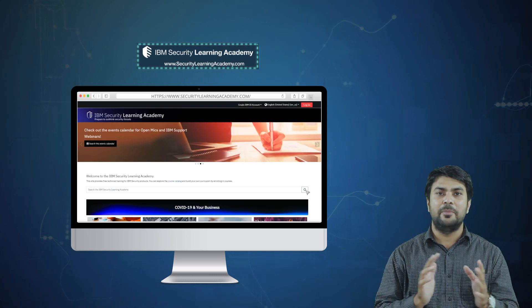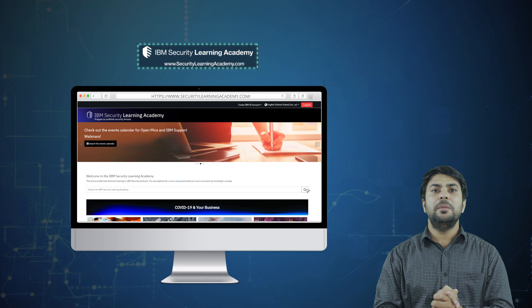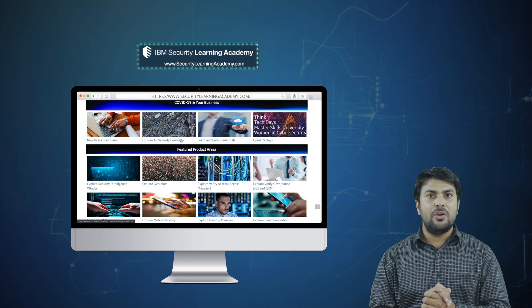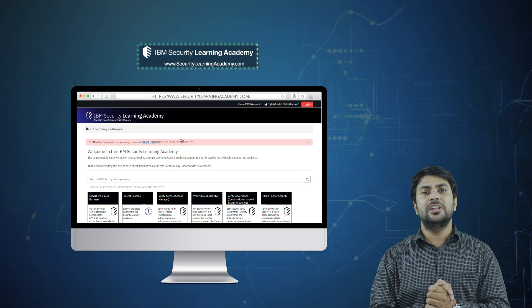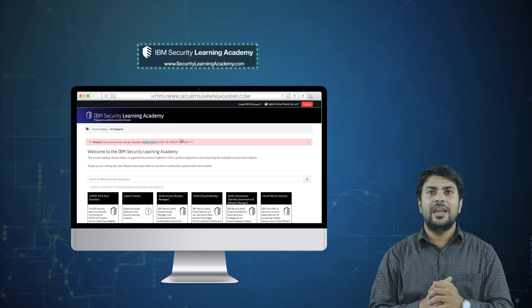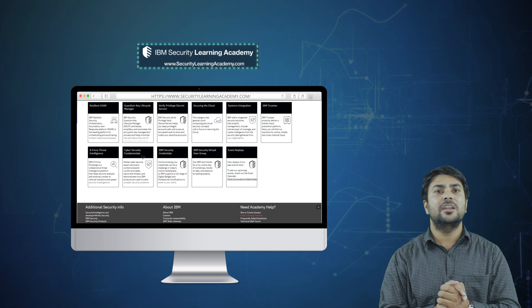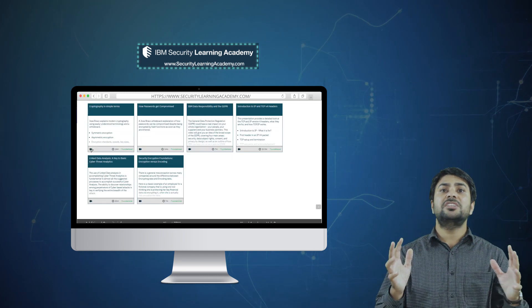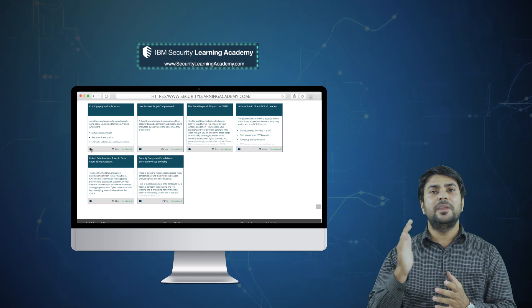IBM Security Learning Academy provides a variety of free technical training courses. You can explore the full courses catalog and enroll in a curriculum of your choice — there are many courses offered, so based on your interest you can select and study the course curriculum. As a beginner, you can start with the IBM free cybersecurity fundamentals courses available in the catalog. These courses present current principles, topics, threats, and demonstrate how to solve complex security scenario problems. You can take this free certification from IBM Cybersecurity Academy.